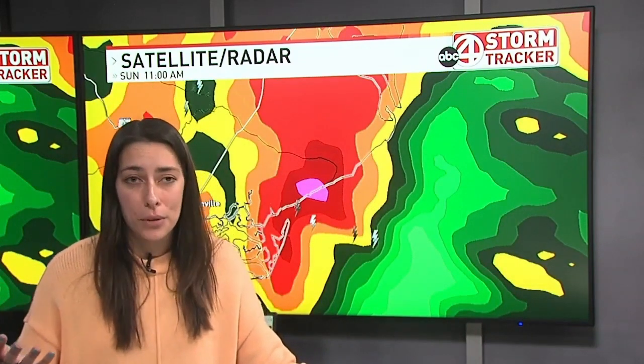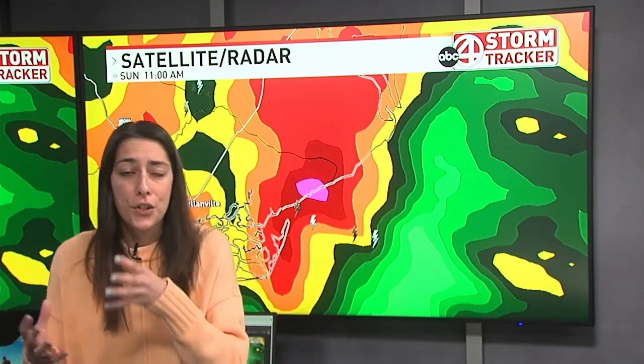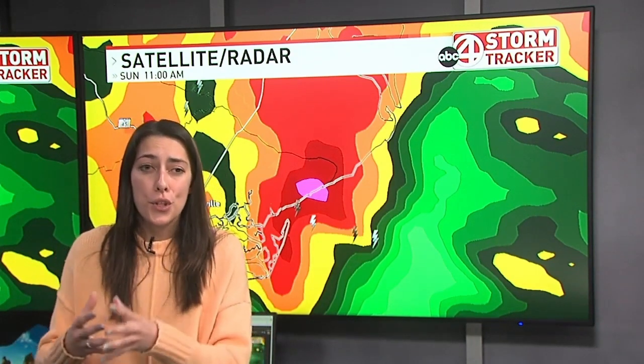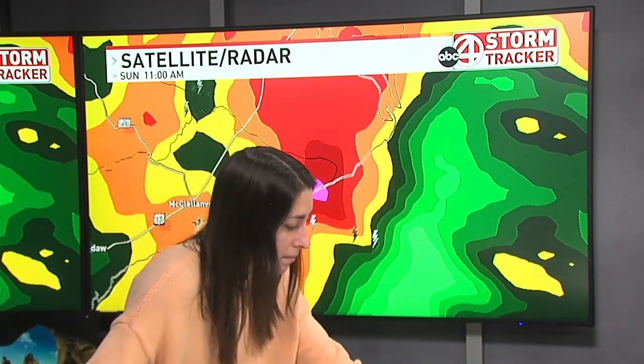Even though this isn't a tropical system, this is still a nor'easter. We're still seeing storms develop over the ocean and they're pushing onshore as we speak.